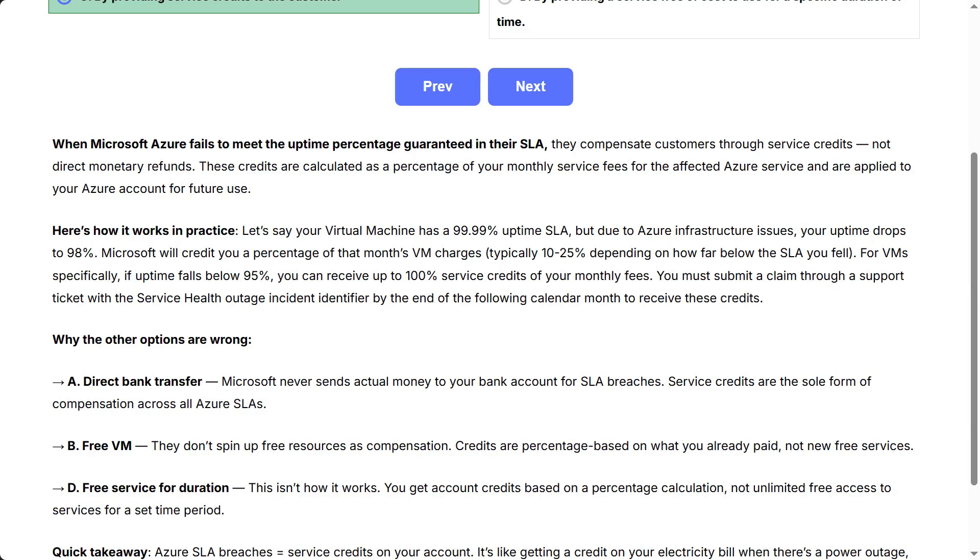Here's how it works in practice. Let's say your virtual machine has a 99.99% uptime SLA, but due to Azure infrastructure issues your uptime drops to 98%. Microsoft will credit you a percentage of that month's VM charges, typically 10 to 25%, depending on how far below the SLA you fell. For VMs specifically, if uptime falls below 95%, you can receive up to 100% service credits of your monthly fees. You must submit a claim through a support ticket with the Service Health Outage Incident Identifier by the end of the following calendar month to receive these credits.